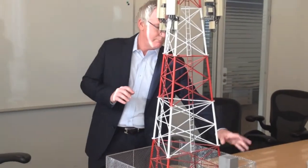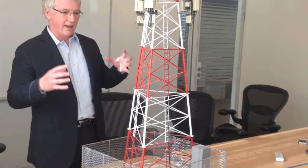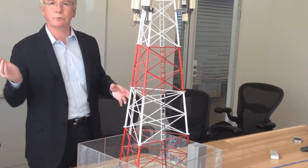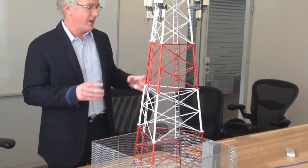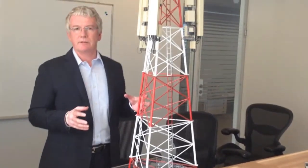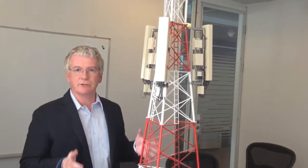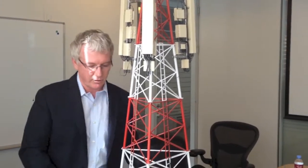Back in the day, we used to have a big cabin down the bottom of the site. It had the base stations inside there, it had air conditioners, it had all sorts of batteries and things like that, and that consumed a lot of energy. Taking the radios out of that cabin and sticking them at the top of the tower is really good. It reduces the amount of power we consume and reduces the size of the structure at the bottom.